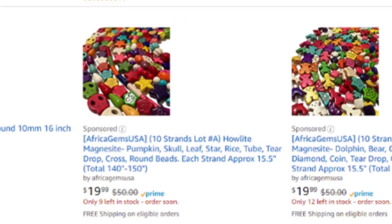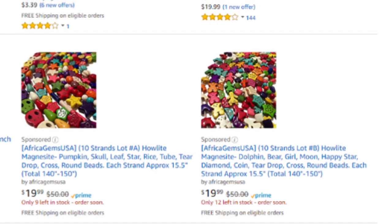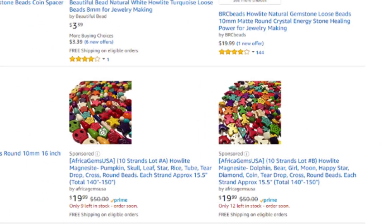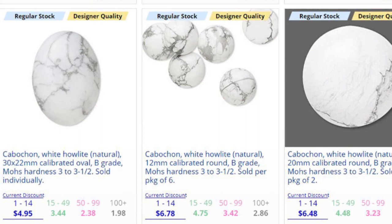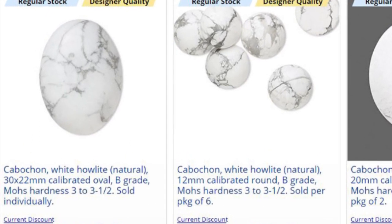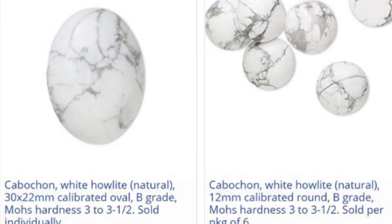Do keep in mind that dishonest sellers will also dye it a reddish coral or even try to make it look like lapis lazuli, but again, just look at the price — if it seems too good to be true, it probably is. Here's a great screenshot from Fire Mountain Gems showing some of their cabochons made of Howlite. Again, it's fairly inexpensive, but a really pretty accent stone.